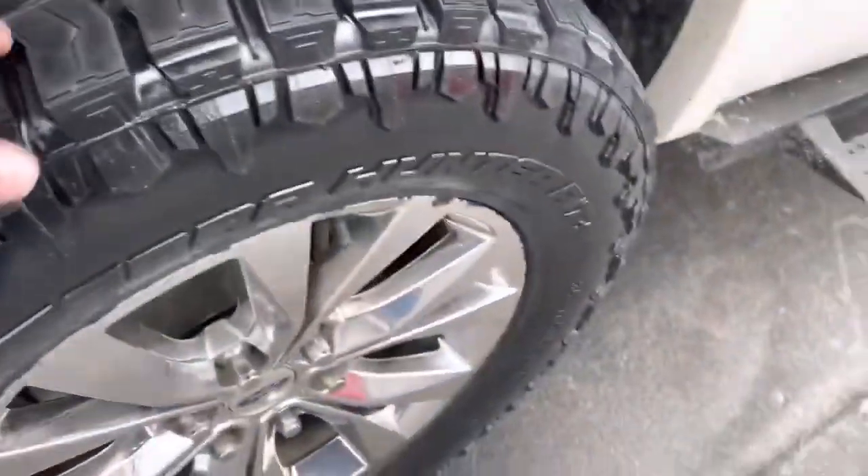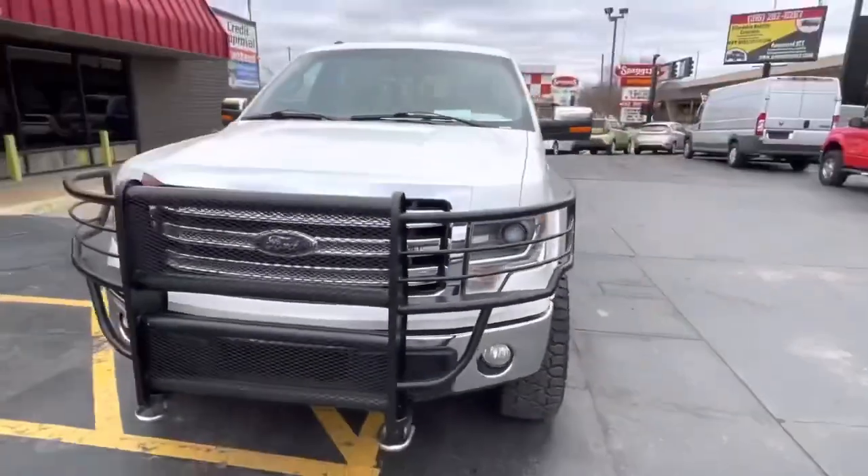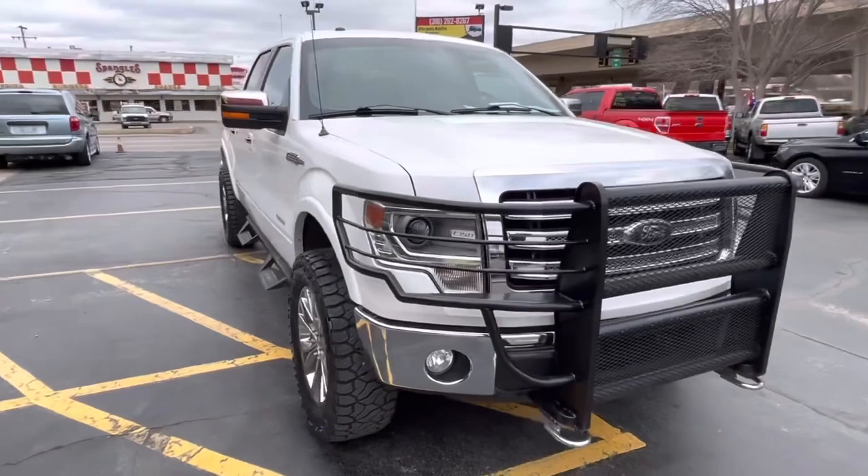It has brand new tires — just put them on yesterday. Fresh out of detail. This truck is nice. If you don't like this, you don't like fried chicken on Sundays. Clean title.